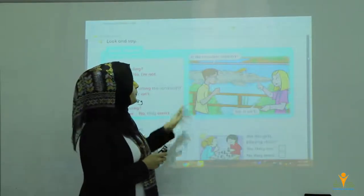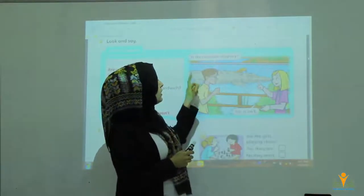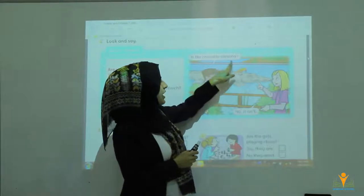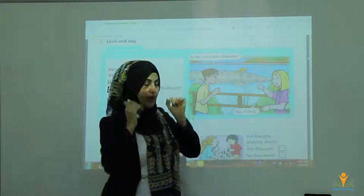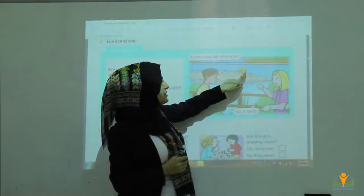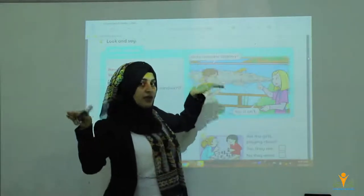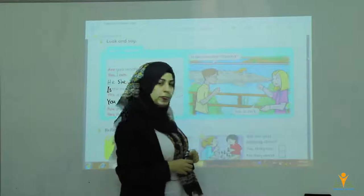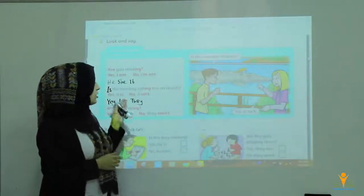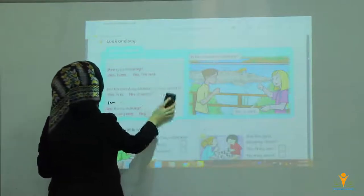Here you have a picture. If I ask you questions about this picture: Is the crocodile sleeping? No, it isn't, because the eyes are open. Is the bird flying? Look at the bird — is the bird flying? No, it isn't. These are how to make a question and answer.